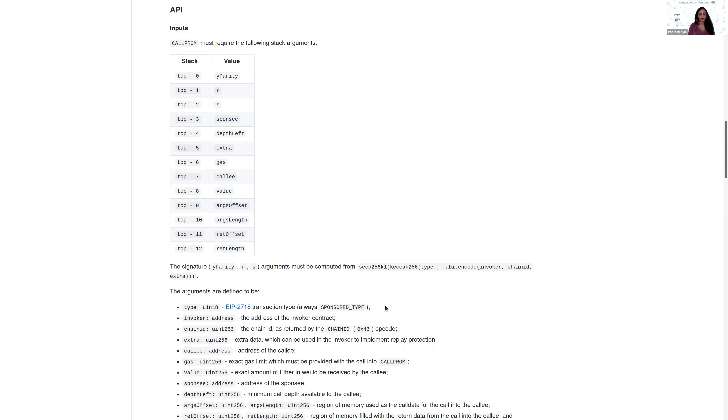Pooja asks about the type transaction and whether EIP 3074 is expected after the Berlin upgrade since EIP 2718 is already being included. Sam confirms it would come after 2718, though it's not strictly required — EIP 3074 doesn't actually use any of the machinery associated with 2718; it just reserves the 2718 type for collision resistance.